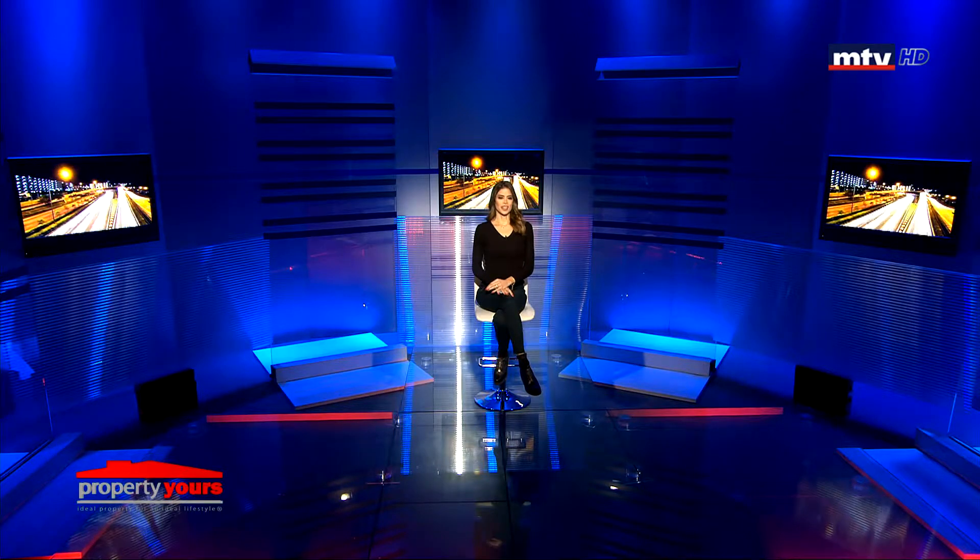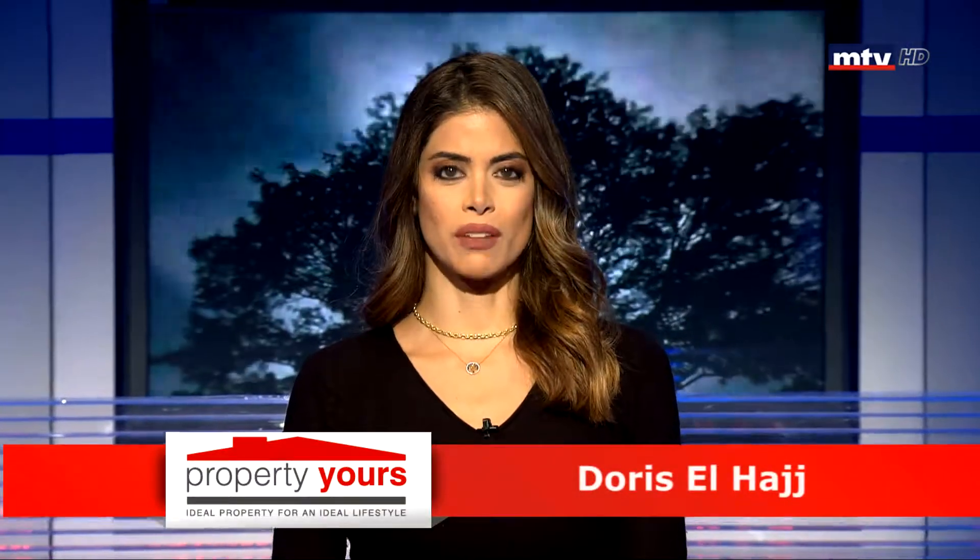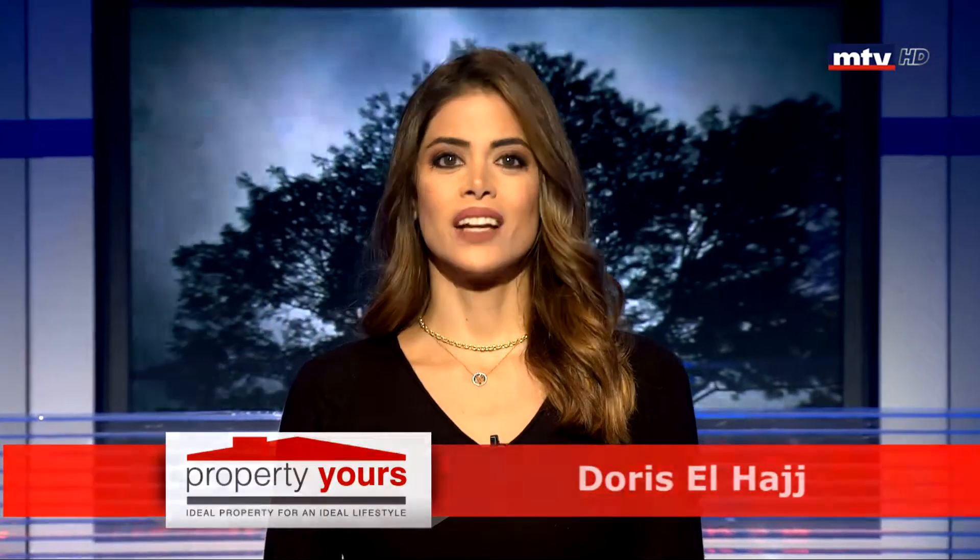بجولة Property Yours لليوم رح نتعرف على أنواع العقارات المتوفرة بلبنان من شقق سكنية، مكاتب وفيلل بمختلف المناطق اللبنانية. خلينا نتابع سوا شو محضرنا فريق العمل لليوم، خليكم معنا.